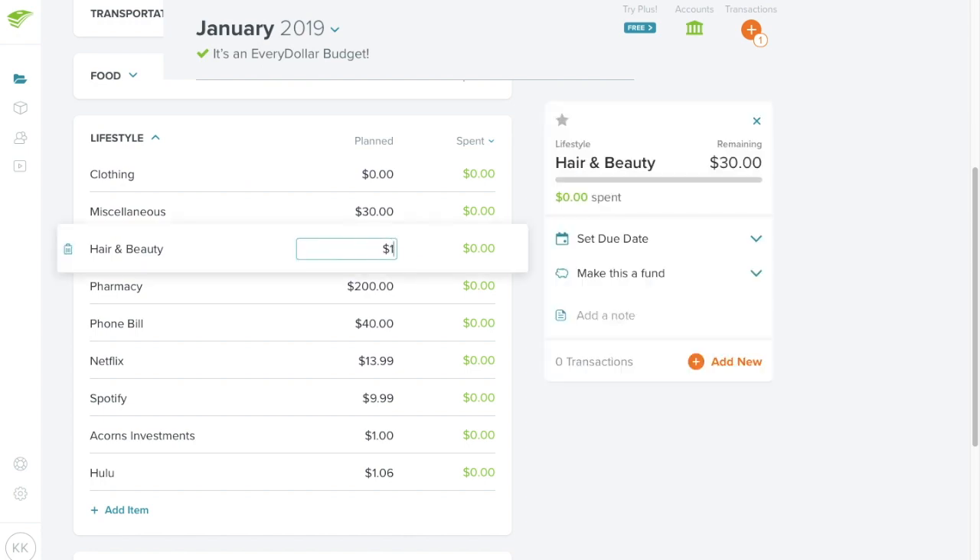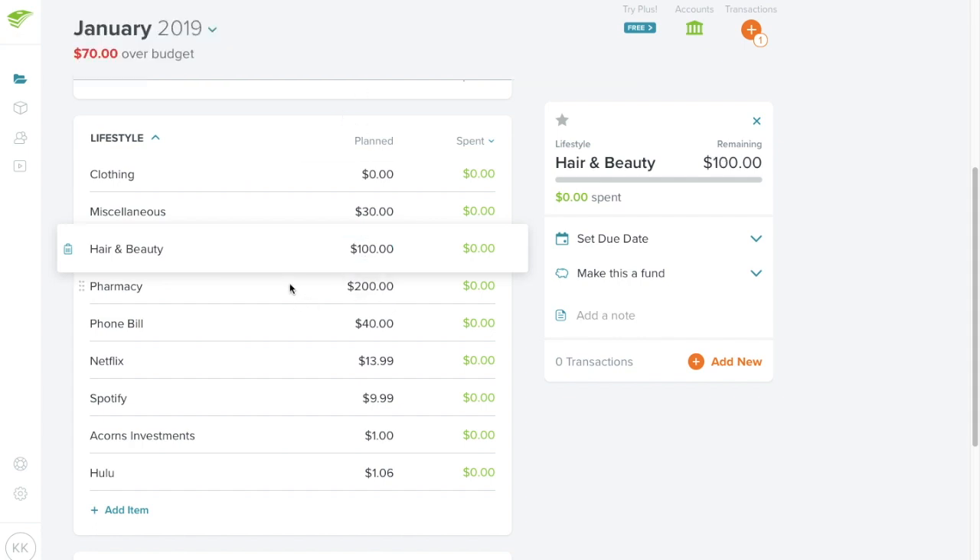Hair and beauty was at $30, but I'm raising it to $100 this month because I'm getting my hair done, I need new shampoo and conditioner, and I still color and cut my hair. My makeup should be fine. I get my hair done about every nine weeks — it helps with my stress and anxiety so it's something I allow myself.